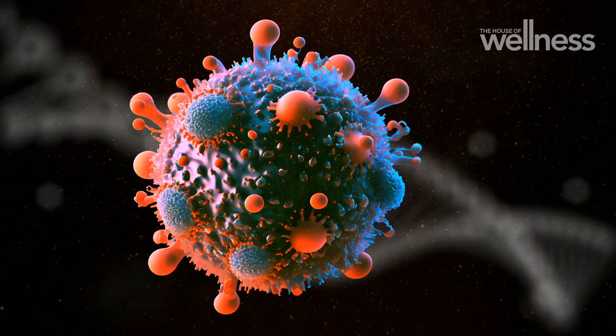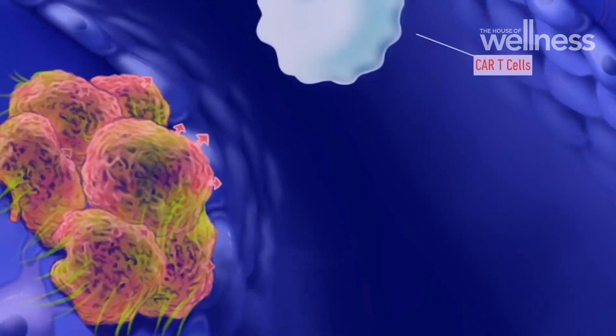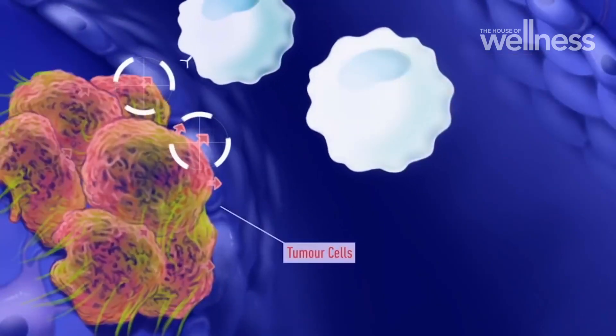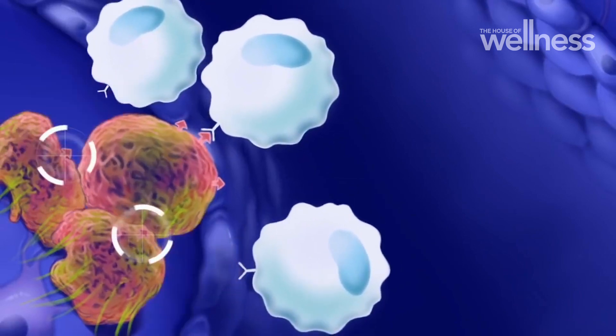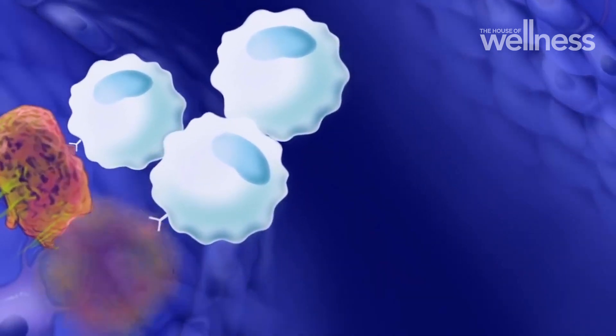T-cells can sense a threat. When something is not right, there are signals around them that tell them it's go time. When there's a bug, some sort of germ or some sort of cancerous cell, the other immune cells in the body can signal like a little red flag to the T-cells and say, this needs to be destroyed.